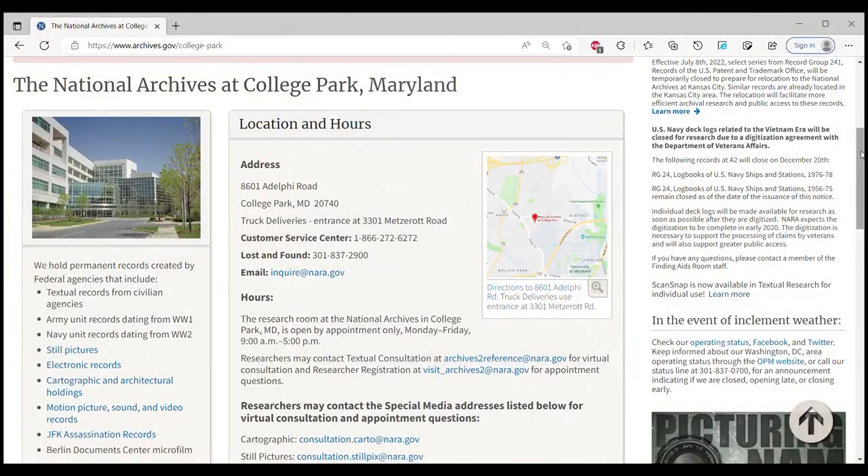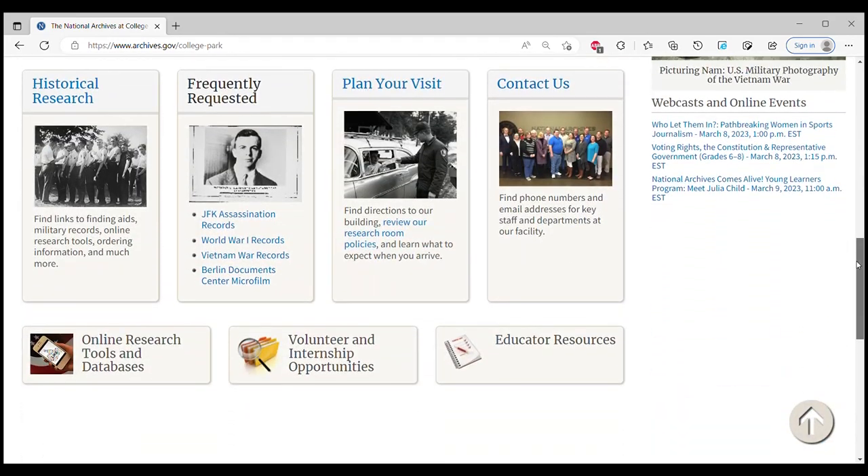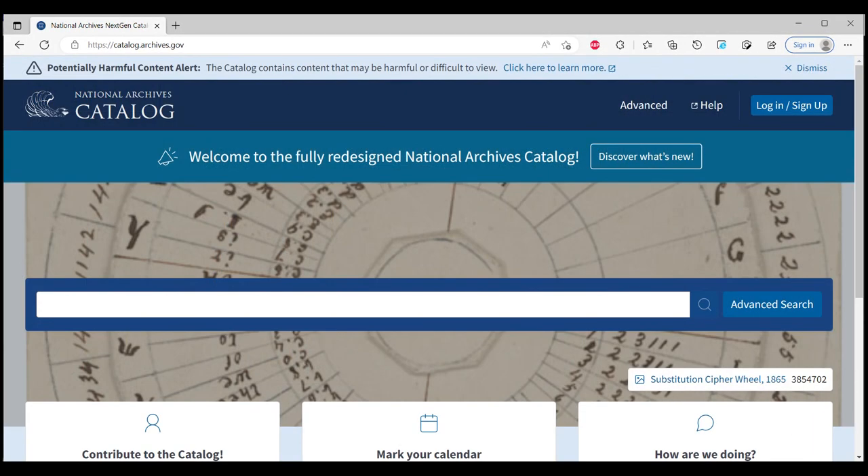To begin, we highly recommend contacting the Textual Reference Branch well in advance of your visit. A Reference Consultant can offer recommendations on your research strategies and relevant records. And increasingly, Reference Consultants can direct researchers to the National Archives catalog for digitized content that can be accessed from anywhere with an internet connection.